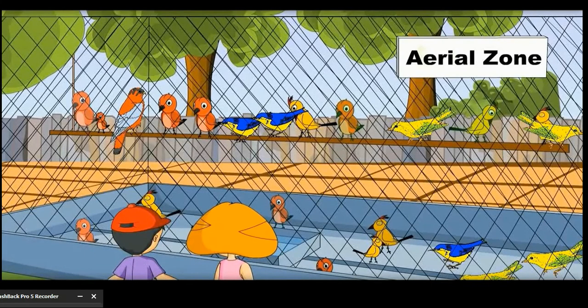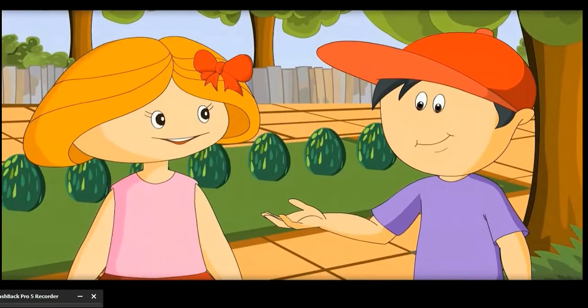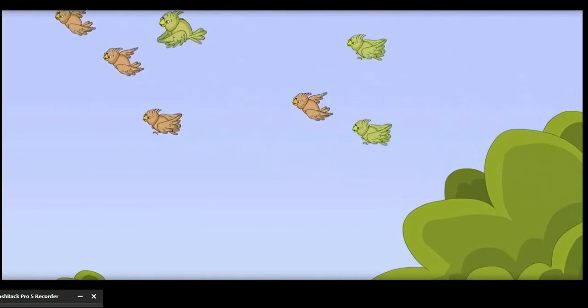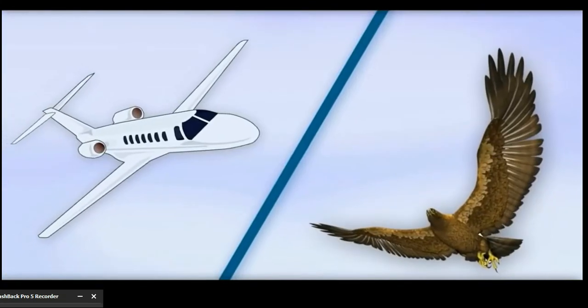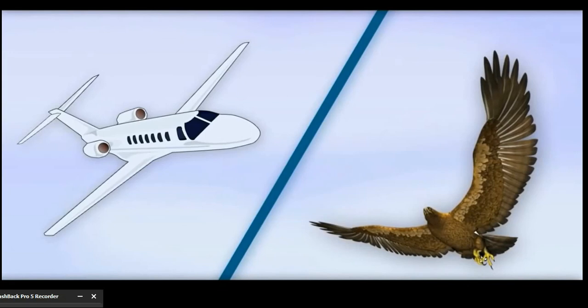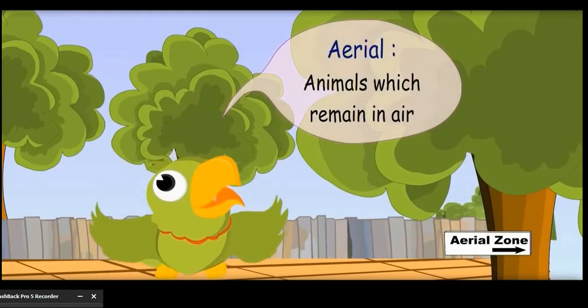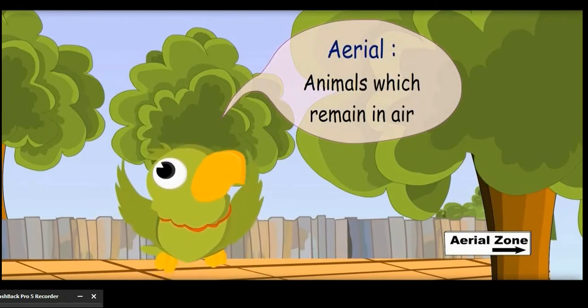These are all birds. I love them in the sky, not in the cage. Yes, you are right. They look beautiful when they are in the sky. Only birds have wings like aeroplanes — or we should say aeroplanes have wings like birds. That is why they are able to fly. Aerial animals are those which remain in the air.